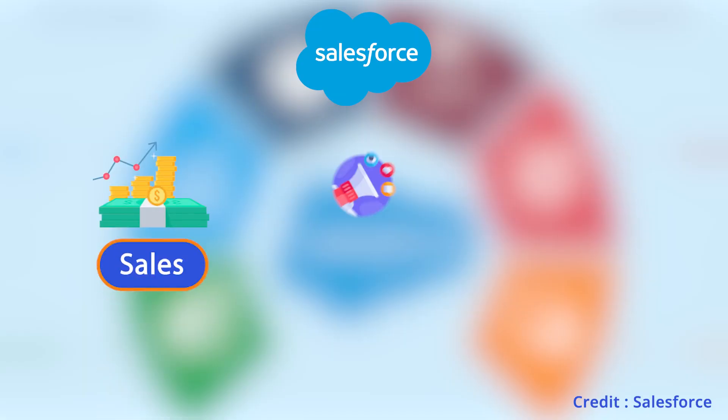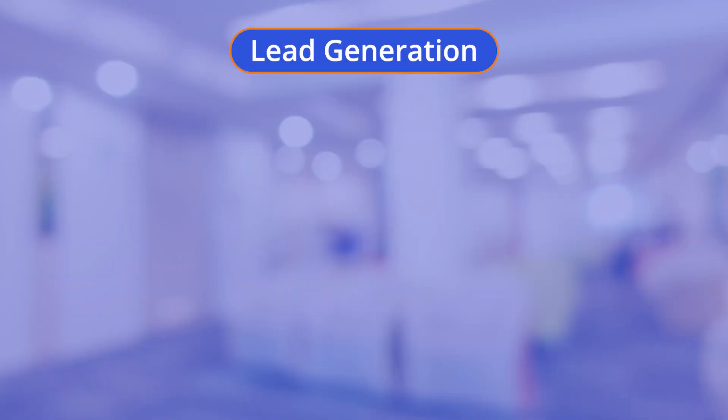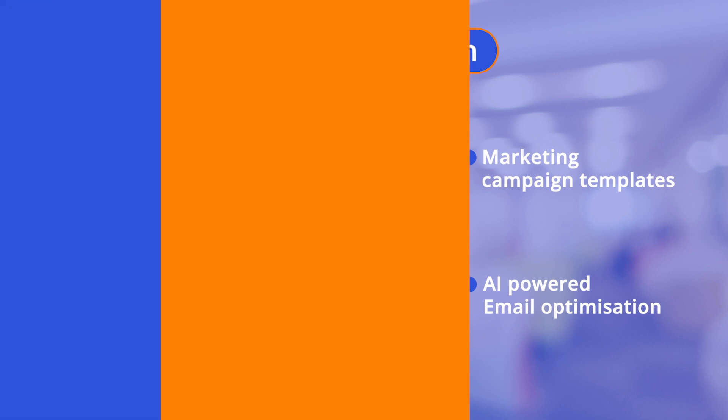Salesforce Starter Suite combines its key offerings across sales, marketing, and service portfolio into one suite with a simplified user interface, harnessing the CRM's full potential from the outset. Let's take a closer look at some of the key benefits for small businesses. For lead generation, Starter provides marketing campaign templates, analytics, and AI-powered email optimization, ensuring a steady stream of leads.